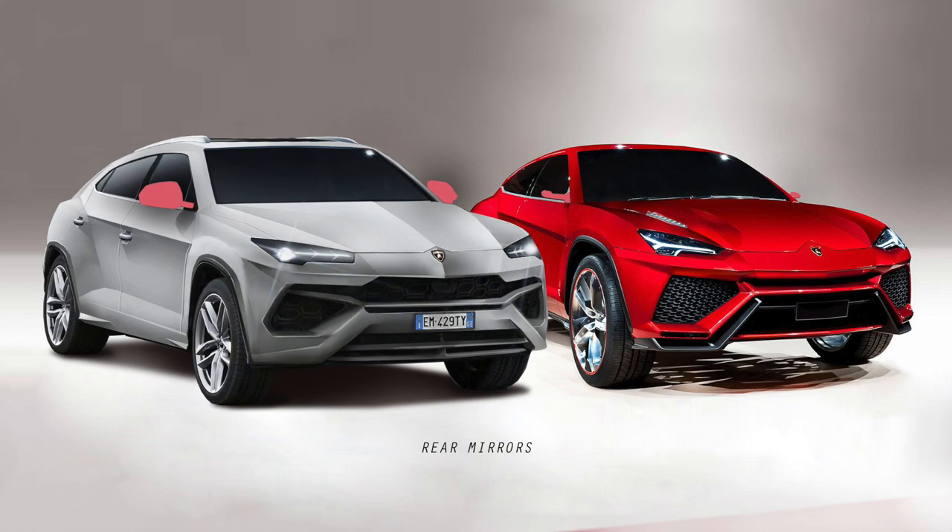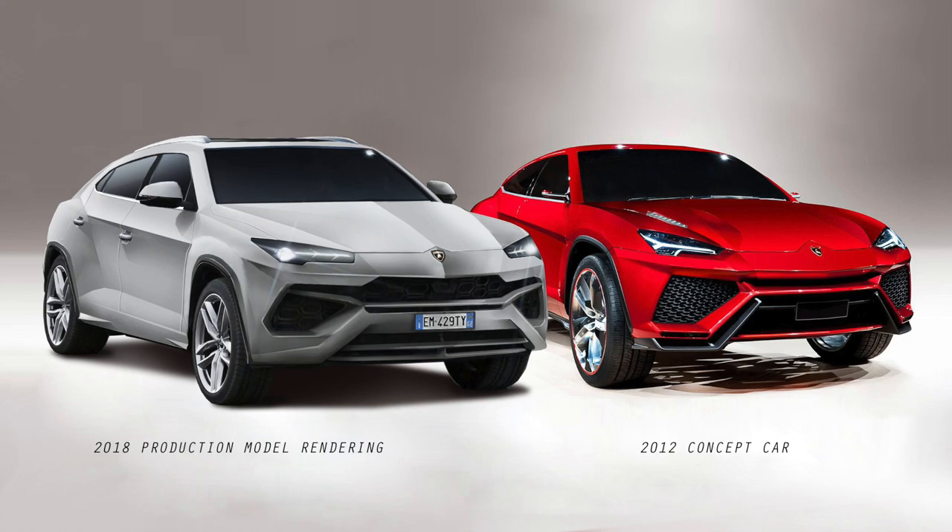The rear mirrors in the concept car are just like little cameras on the doors, whereas on the production version you have regular mirrors. They actually look quite similar to the ones from the Audi Q7 — it's one family, maybe they share some parts. What's also quite nice is that in general the shape of the car is quite the same; we will only notice the differences if we have them next to each other like here.